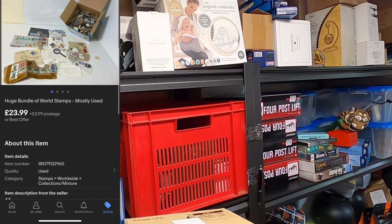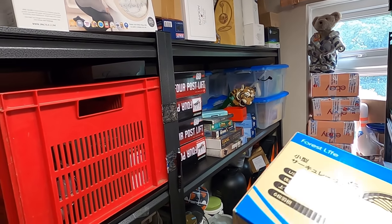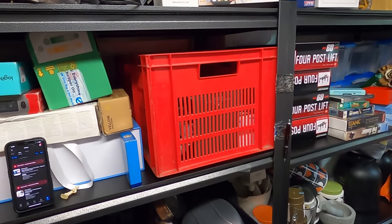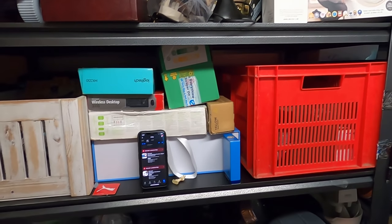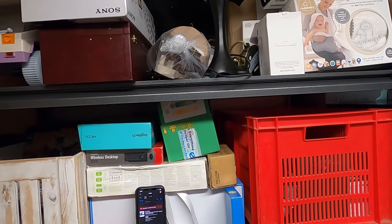If you remember my car boot video from about August last year, I bought a big bundle of stamps from the Mayfair car boot, which was delayed into August because we were in lockdown in May. I spent eight pounds on all of those stamps, and I think that was the last one available, so that's really good.